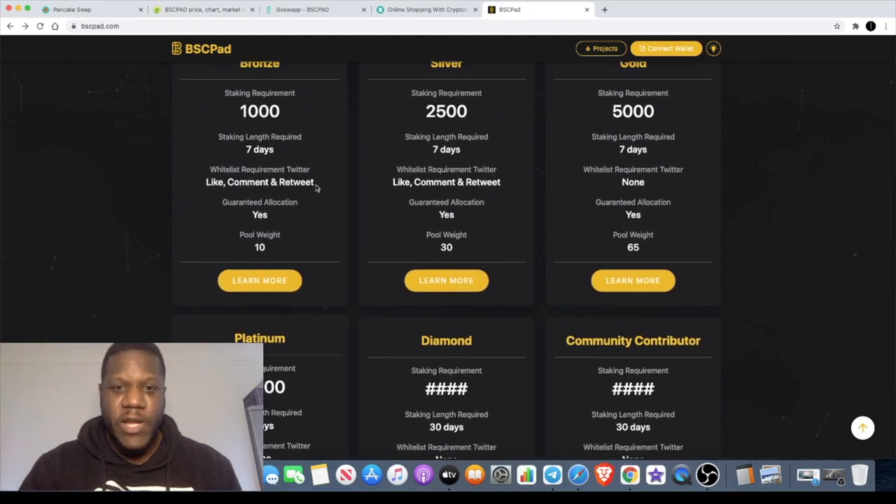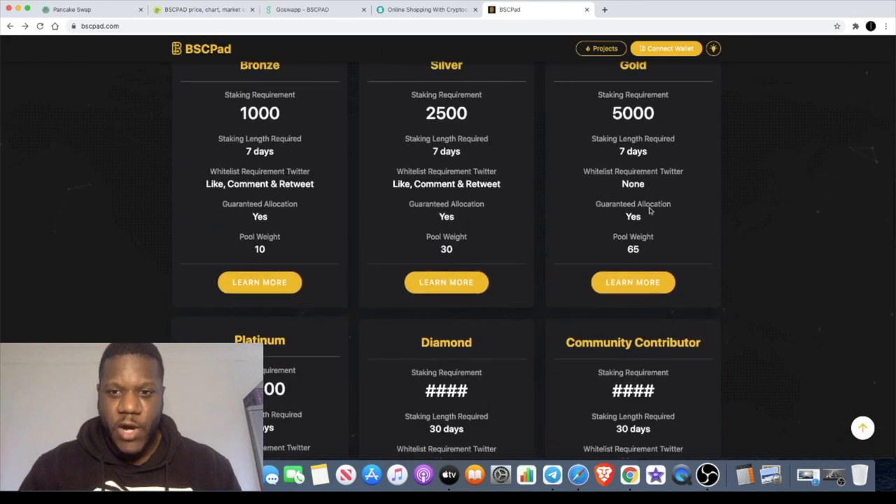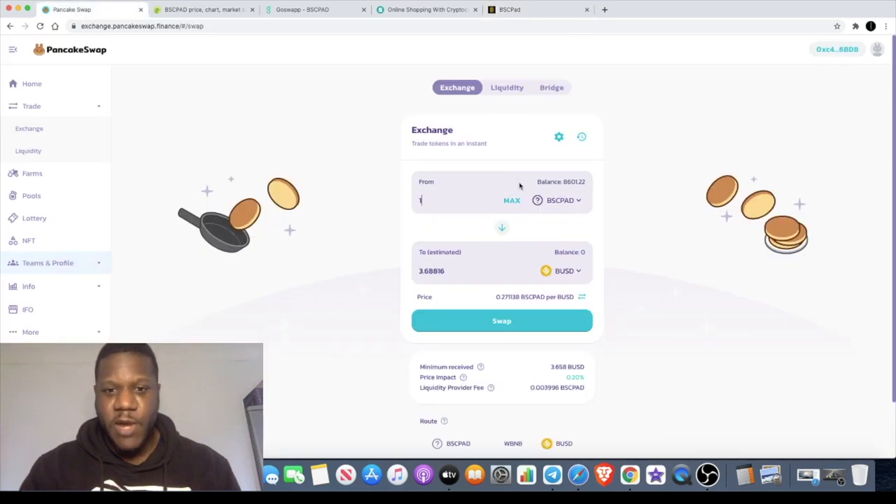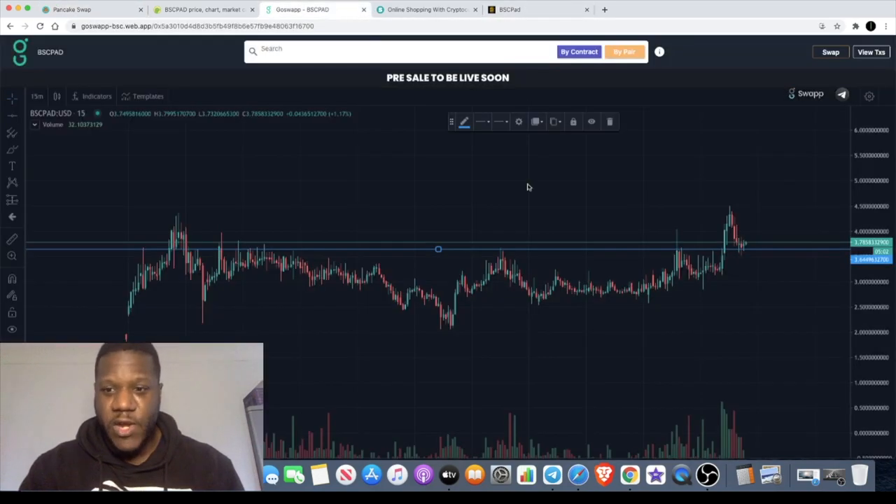If you're holding more than 5,000 to 10,000 tokens, there's no whitelist requirement — holding those tokens in your wallet automatically entitles you to take part in the IDO. I'm personally holding around 8,600 tokens on PancakeSwap. When I first got in I bought about 21,500 tokens, took some profit previously, but built up a decent position ahead of this IDO and I'm already in profit from my entry down here.